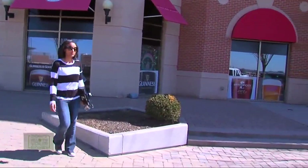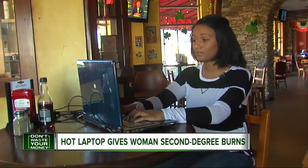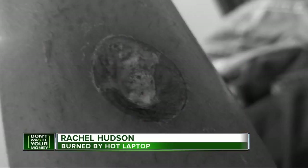Rachel Hudson is both a college student and a young mom, so it was no surprise she recently dozed off while doing her schoolwork. She said: 'I happened to be exhausted and fell asleep, and I woke up in pain — and where my laptop had been resting on my leg, it gave me a second degree burn.'